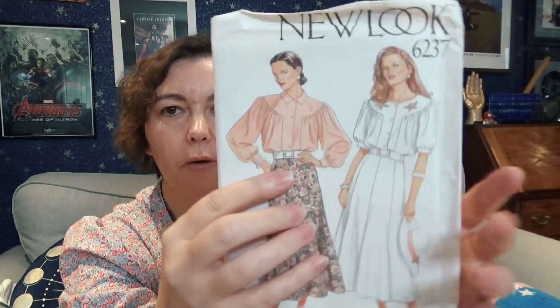The last one is New Look 6237 from the 1980s. I'm really excited because it's a skirt and two tops, and both of these blouses are so very much me. I cannot wait until I'm good enough at sewing to be able to do this sort of thing.